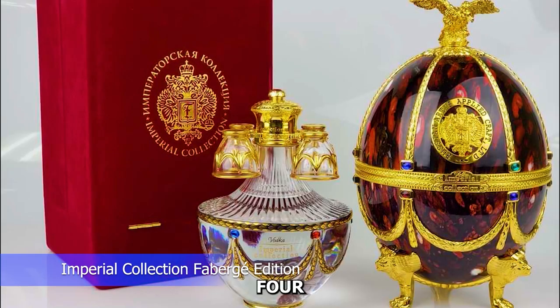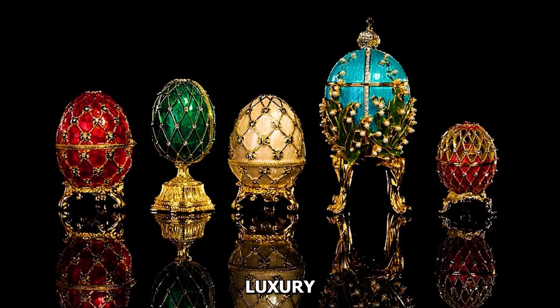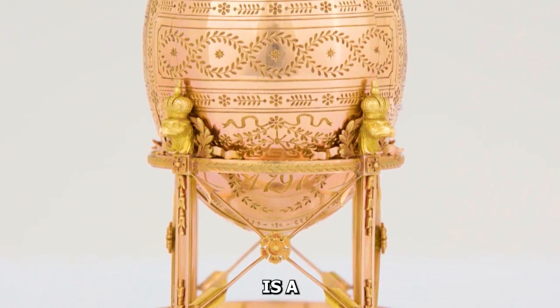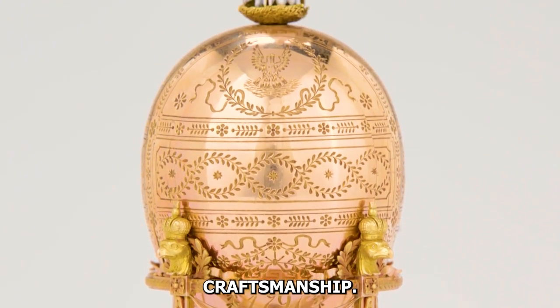Number four: Imperial Collection Fabergé Edition. The Imperial Collection Fabergé Edition seamlessly marries luxury and artistry, encased in a Fabergé egg-inspired decanter. This Russian vodka is a premium blend symbolizing exclusivity and the pinnacle of craftsmanship.